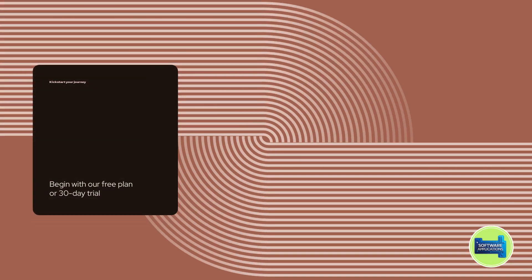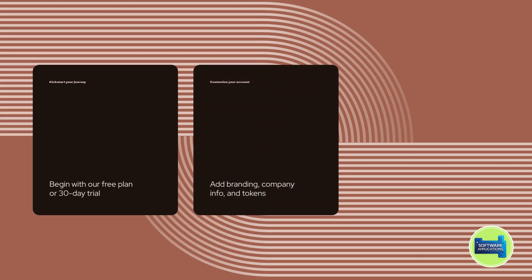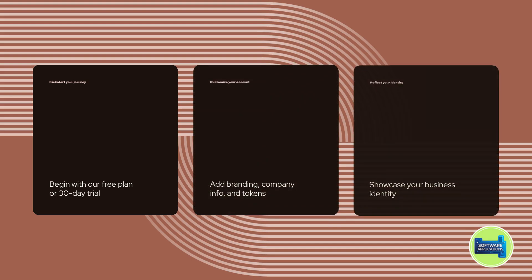Kickstart your journey with our free plan or a 30-day enterprise trial. Customize your account with branding, company info, and access tokens to reflect your business identity.